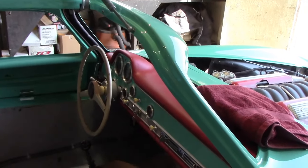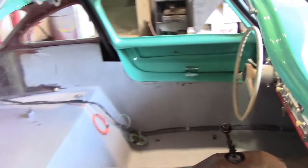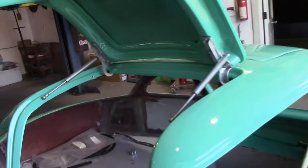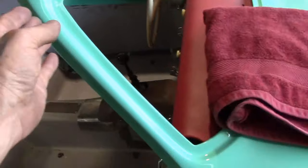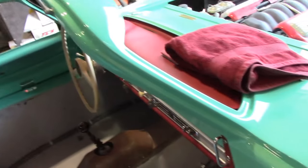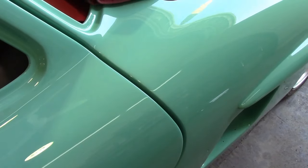He wanted me to fit the door because he has to see how much room he's got, since he has to upholster all this and make sure he's got room for this and the door to close. I think he's going to be just fine — as long as there's no padding, or maybe a thin padding, he's going to be good to go.